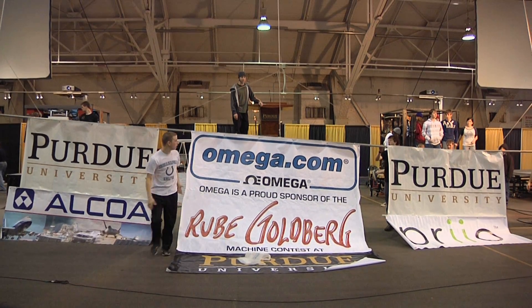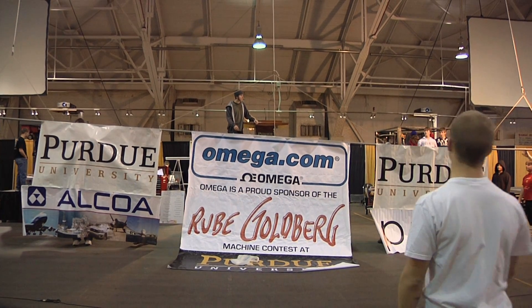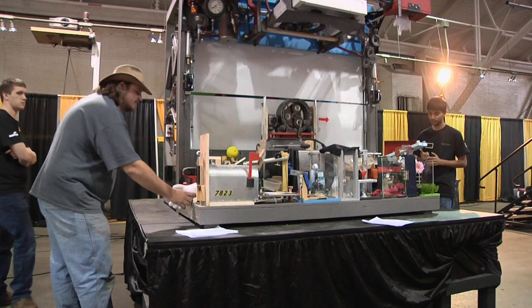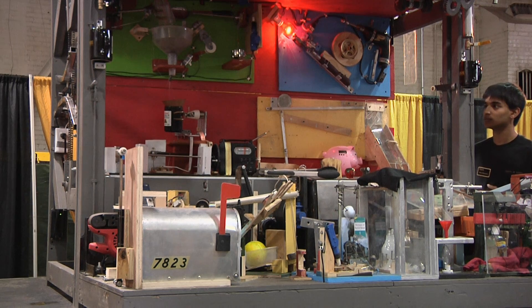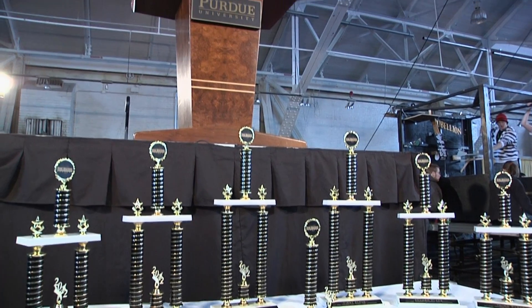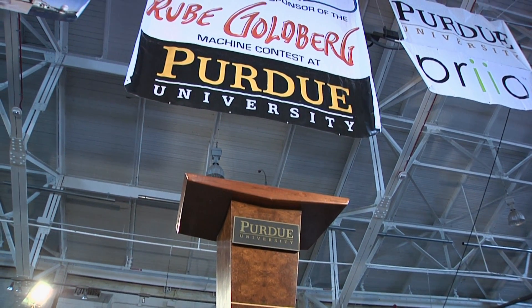Rube Goldberg was a cartoonist in the early 1900s who made really crazy cartoons depicting simple actions being solved in a very complicated manner. He was doing it to make fun of the government and the times, and from there it generated into what we see today as the Rube Goldberg contest — people actually building his machines. It's very funny; he never intended these things to be created. In fact, he discouraged it when he was alive and saw these competitions being held. But we still do it to this day and we have a blast doing it.